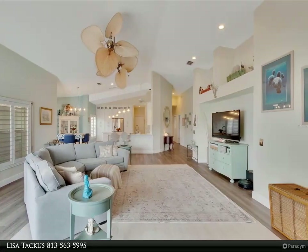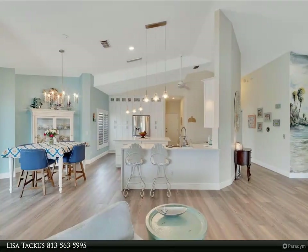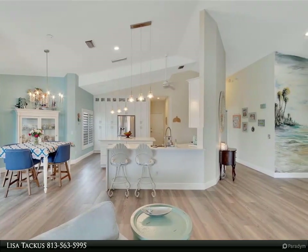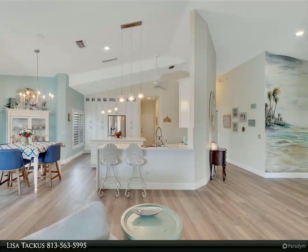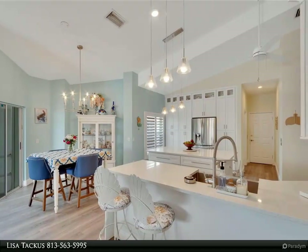Whether you're preparing a gourmet meal or simply savoring a morning cup of coffee, every moment in this culinary oasis is infused with delight. The open concept is desirable by many homeowners and tastefully designed with updated fixtures.